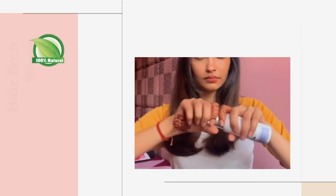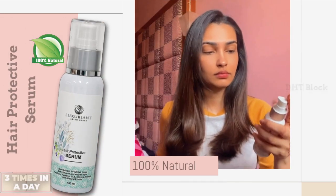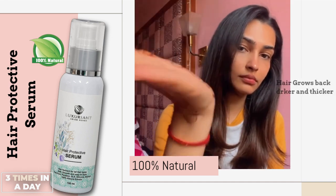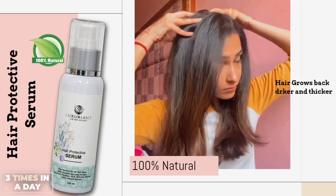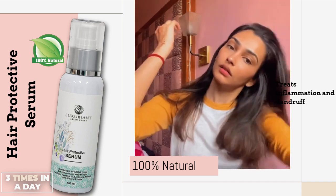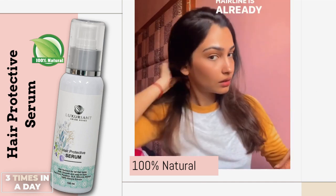A nutrient serum that's extra concentrated with hundred percent herbs from Thailand. It pumps easily, smells really nice. All you need to do is apply it on your palm and then massage it into your scalp. I use it thrice a day and my hairline is already coming back.